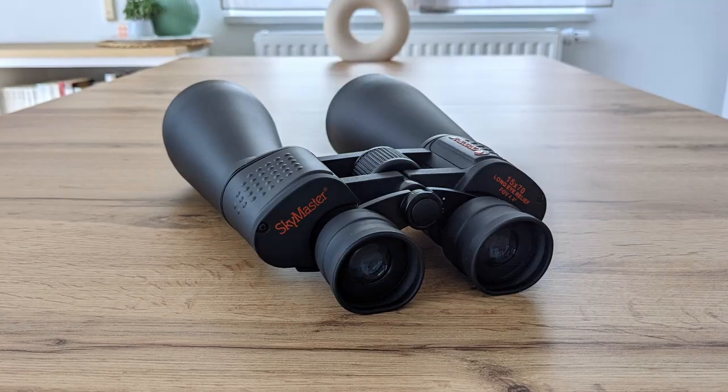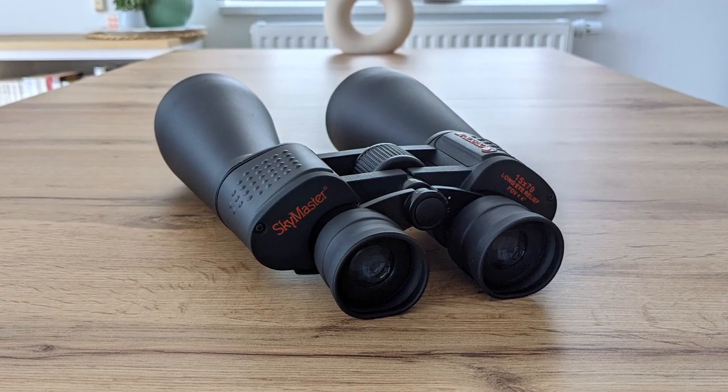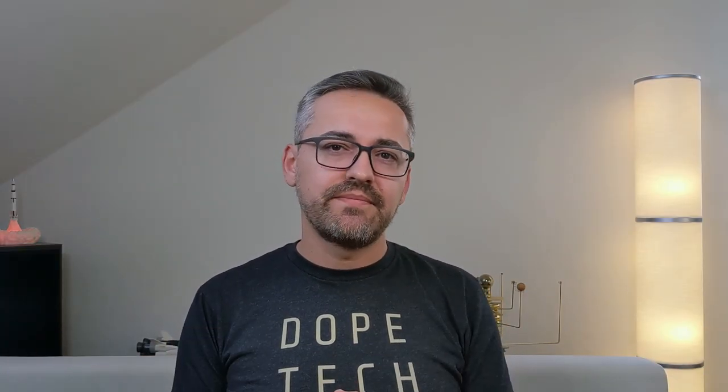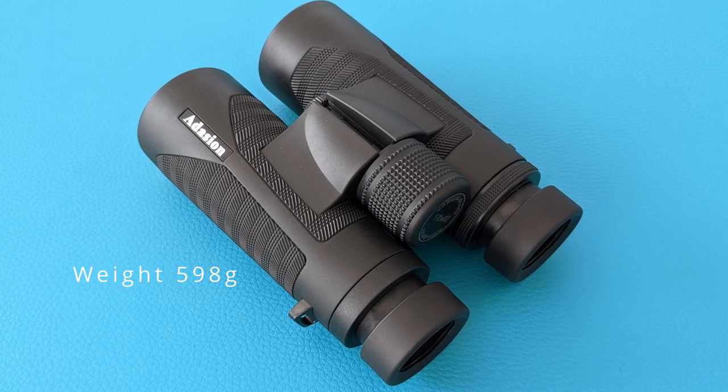Comparing the 12x42 binoculars from Adassion with the 15x70 Skymaster from Celestron, I can confirm that the image quality of both binoculars is roughly on the same level. Sure, the Skymaster offers brighter views thanks to the significantly wider aperture, but in terms of contrast and sharpness there isn't much of a difference. Here you can really see how much of a difference fully multi-coated optical surfaces like those of the Adassion can make. Build quality wise, I would say the Celestron feels a bit better in hand, but not by much. Where the Adassion shines though is size and weight — being so small and light, I didn't have any problems keeping them pointing up for minutes without the use of a tripod, which wasn't at all possible with the Skymaster because of its weight.